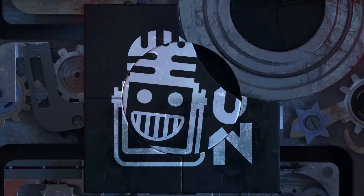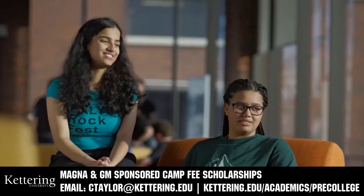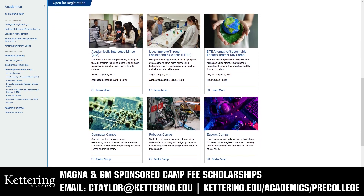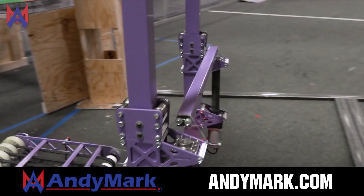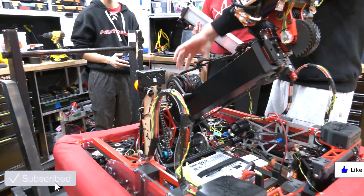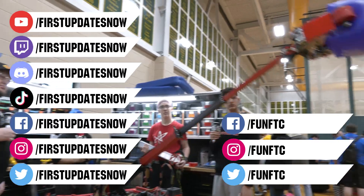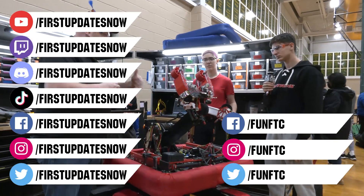This video on First Updates Now is made possible by viewers like you and also the following sponsors. Kettering University has over 25 pre-college camps and learning experiences from computer science and engineering to inspiring future women engineers, leadership development, and First-paced camps for first graders to graduating high school seniors. Magna and GM-sponsored camp fee scholarships are available — email ctaylor@kettering.edu. Animark is your one-stop shop for all your educational robotics needs with over 200 years of First team experience. Visit Animark.com. Don't forget to like, subscribe, and ring the bell. Watch our live shows at twitch.tv/firstupdatesnow, join our Discord at discord.gg/firstupdatesnow, and find us on Facebook, Instagram, TikTok, and Twitter.